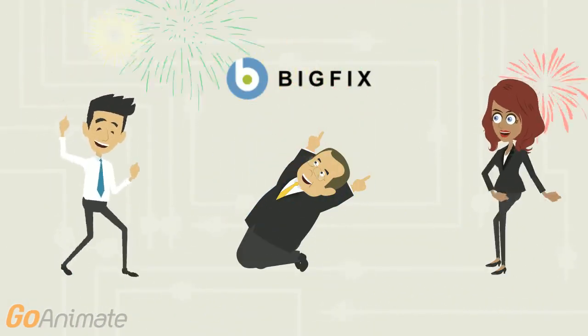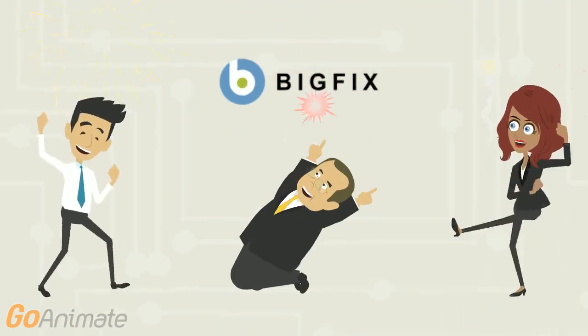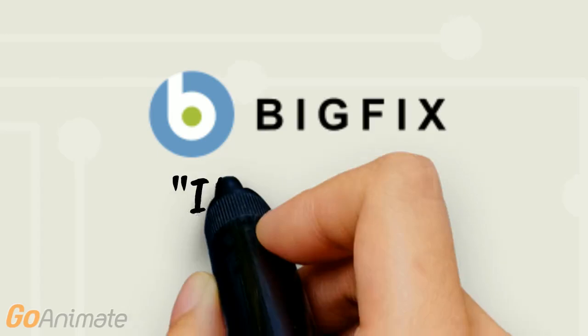IBM BigFix is a leader in endpoint management and security. And put simply, it just works.